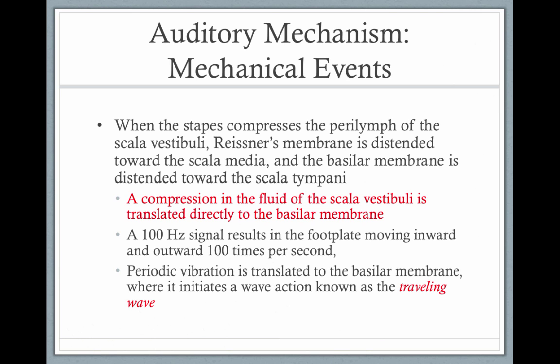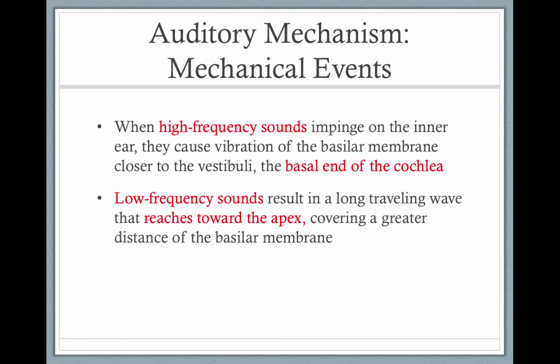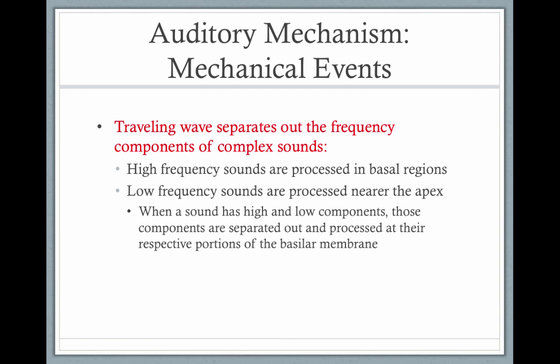When the stapes at the base of the cochlea compresses the fluid — the perilymph of the scala vestibuli — Reissner's membrane is distended toward the scala media, and the basilar membrane is also distended toward the scala media. A 100-hertz signal results in the stapes footplate moving in and out 100 times per second, and likewise for a 1,000- or 2,000-hertz signal. The periodic vibration is translated to the basilar membrane, initiating a traveling wave. High-frequency sounds are processed at the base of the cochlea and low-frequency sounds travel further up to the apex.